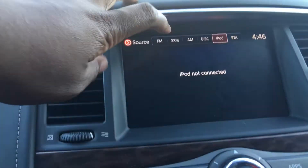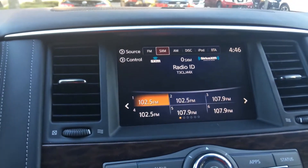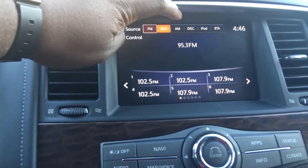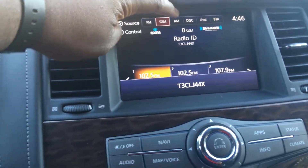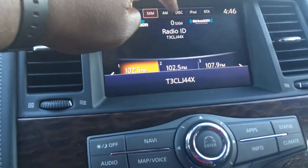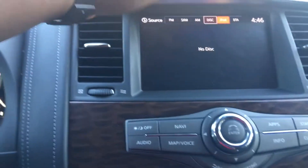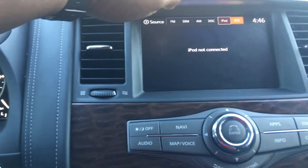You have your different audio sources: FM, XM, SXM, AM, disc — which is the CD that goes right there — and you also have your iPod and your Bluetooth.